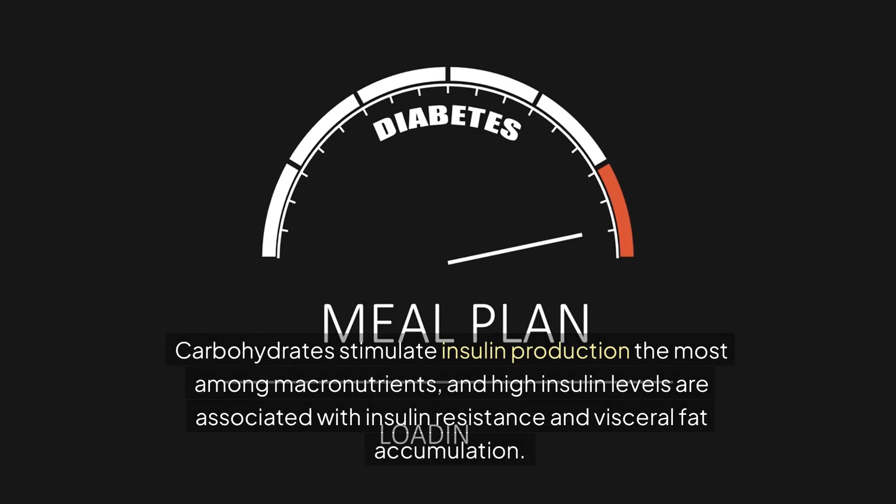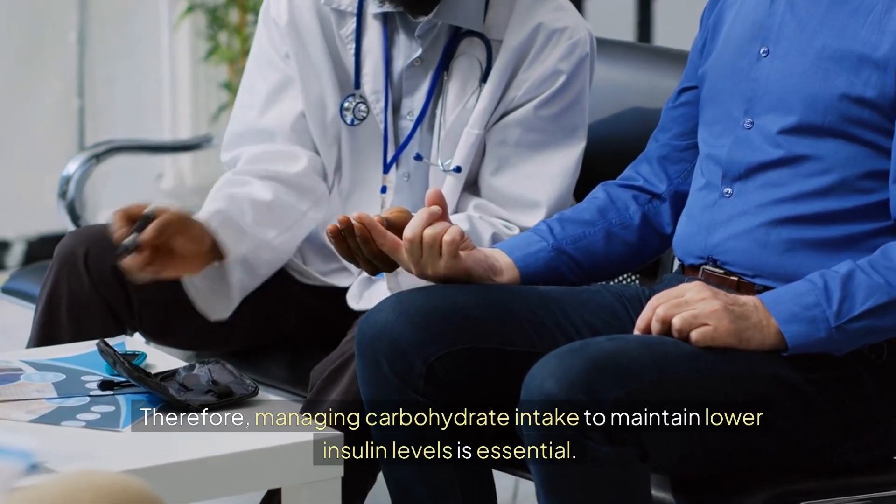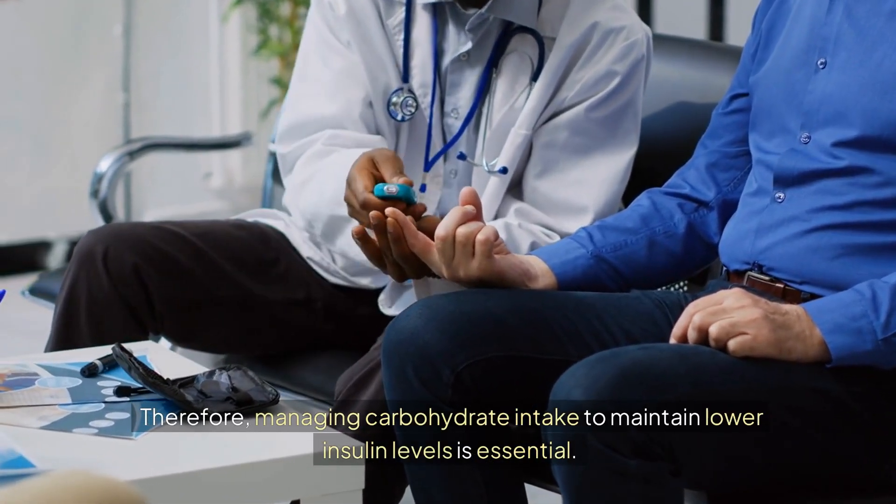Carbohydrates stimulate insulin production the most among macronutrients, and high insulin levels are associated with insulin resistance and visceral fat accumulation. Therefore, managing carbohydrate intake to maintain lower insulin levels is essential.